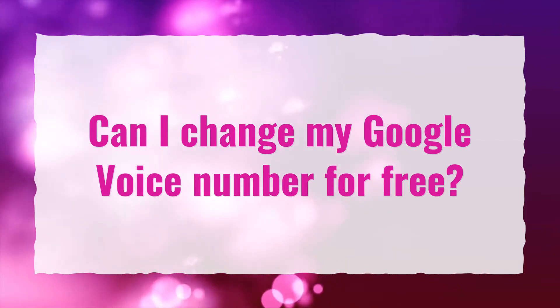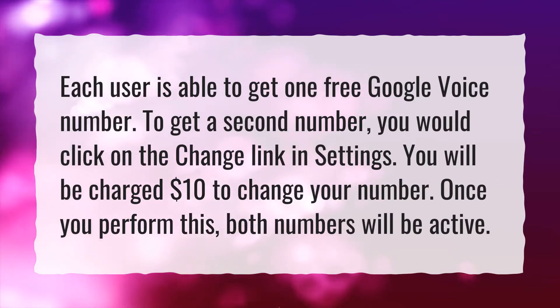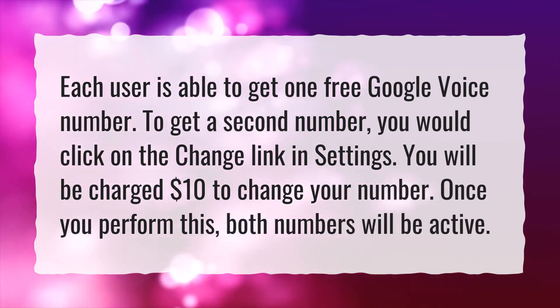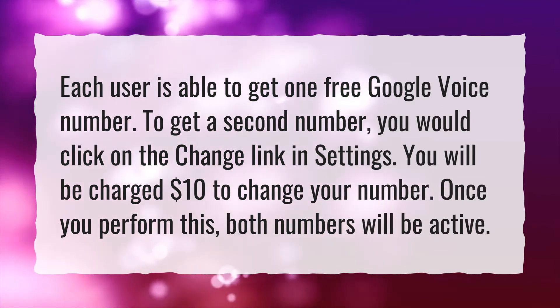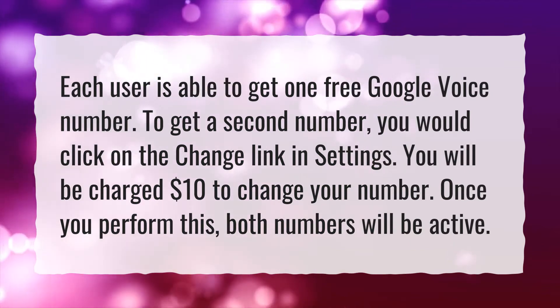Can I change my Google Voice number for free? Each user is able to get one free Google Voice number. To get a second number, you would click on the change link in Settings. You will be charged $10 to change your number. Once you perform this, both numbers will be active.